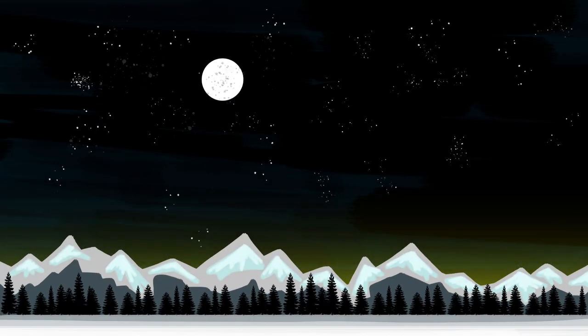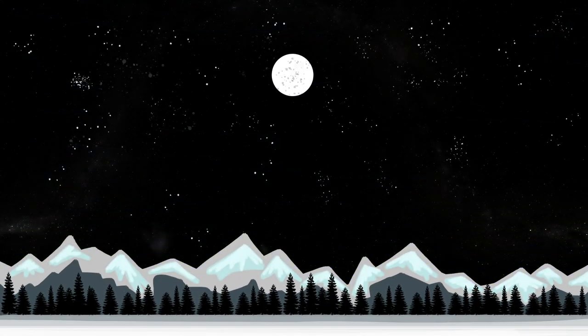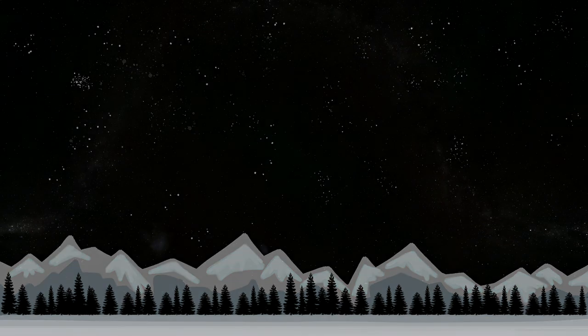The night sky is never truly dark. If you removed light pollution, the moon, stars and galaxies, there would still be a very faint, colorful glow. That's Air Glow.